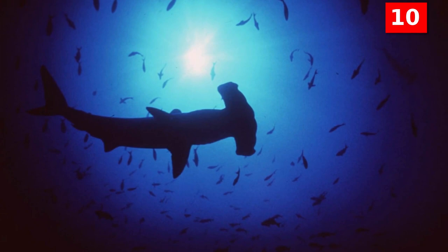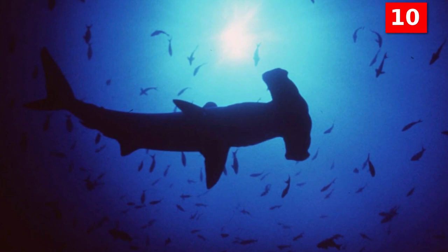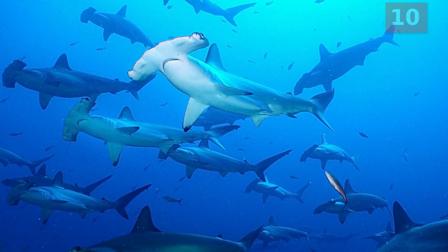These hammerhead sharks can be found all over the world in temperate and tropic waters — in reefs, coastal waters, continental shelves, open oceans, and even brackish waters such as bays and the mouths of rivers.